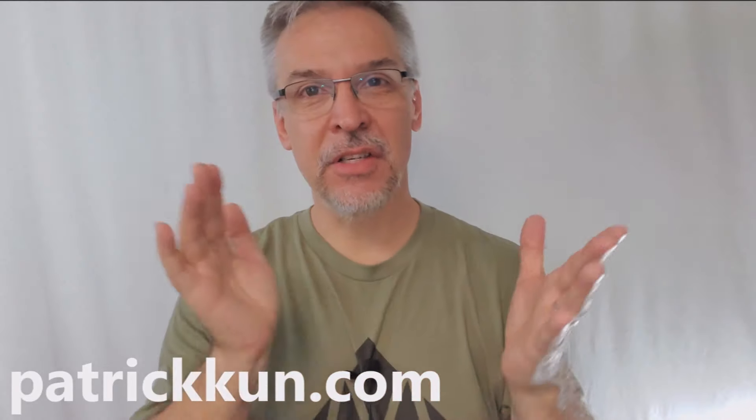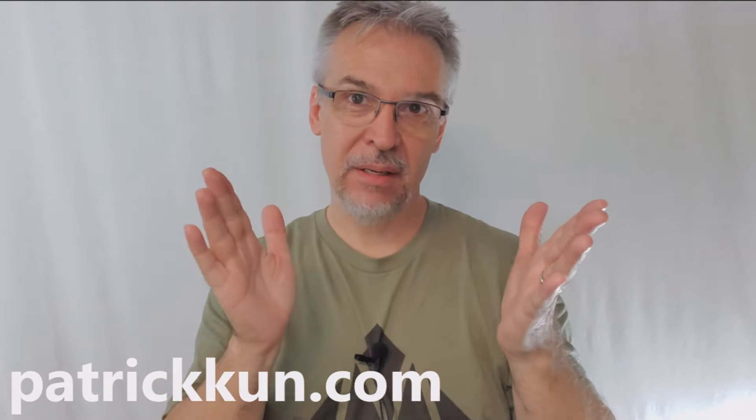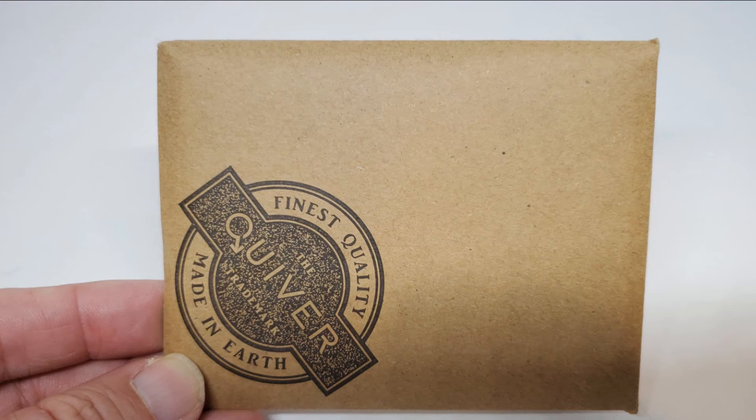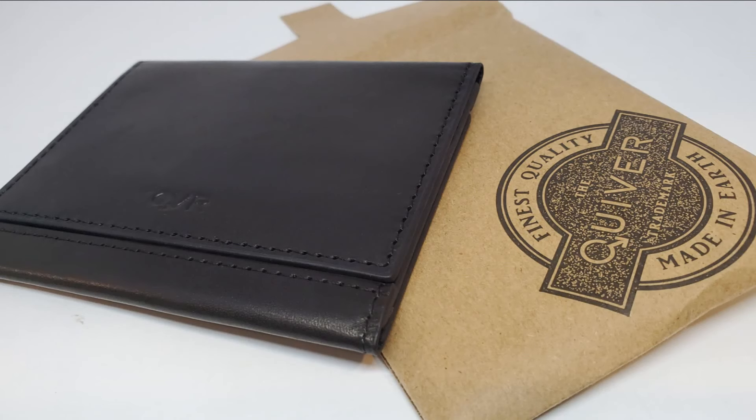So if you pay your $45 at PatrickKuhn.com, what are you going to get? You're going to get a little brown envelope. Inside the envelope, you're going to get the wallet. The wallet is self-contained — no extra parts, nothing to add or take away. And you're going to get the download code to the video.